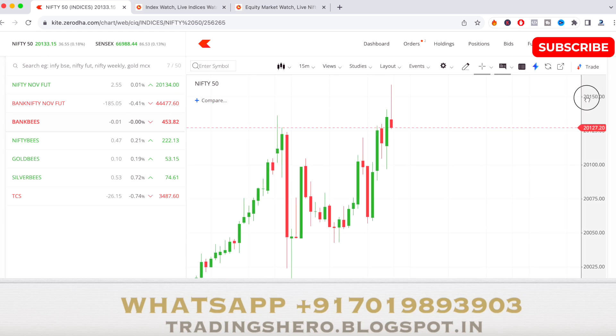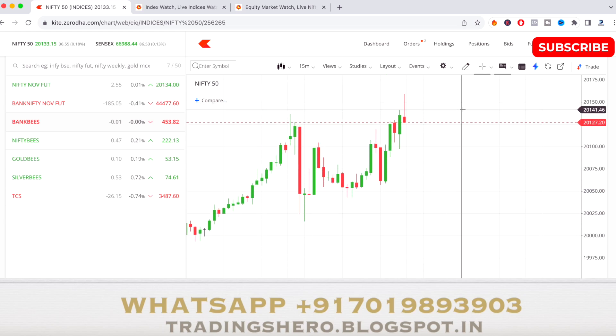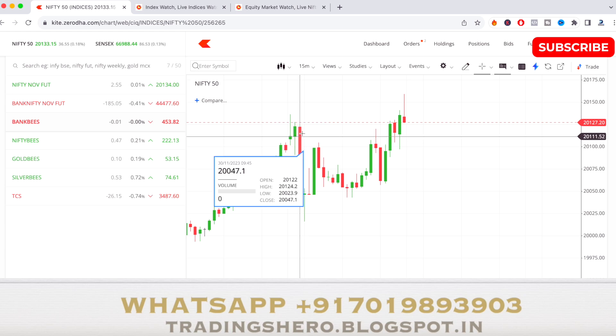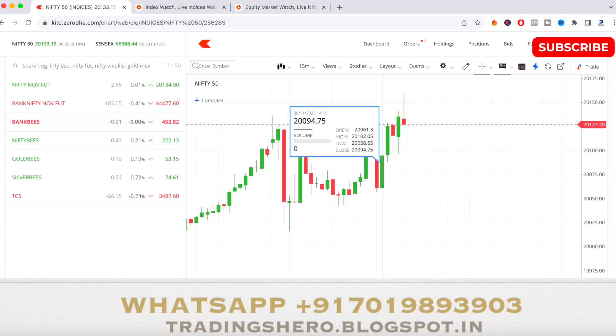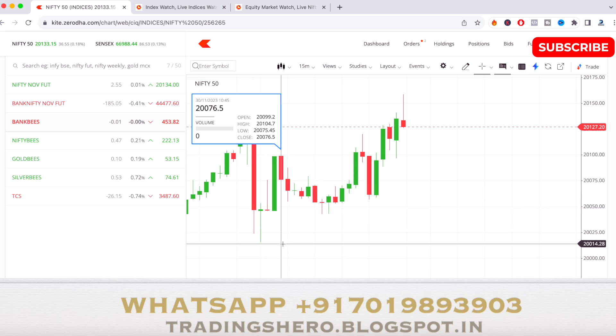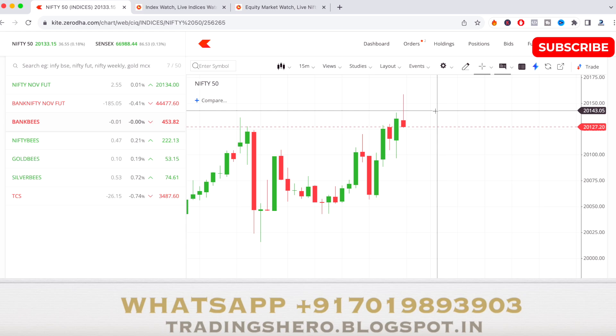Looking at today's market, you can see the market was in a bit of an uptrend. What happened is the market opened as a bullish trend, then a big red candle was formed. After that it took support, and from there the market started going up throughout the day — so that's how the market performed today.